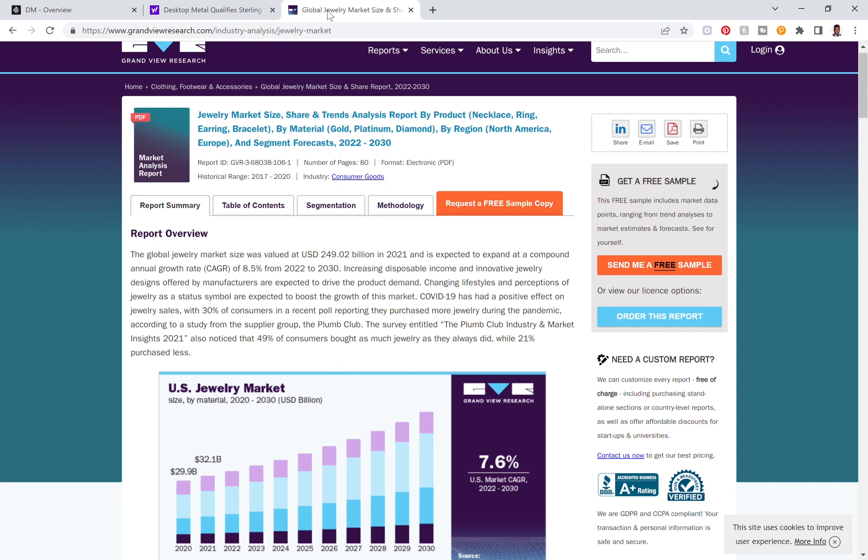Now they're talking about printing jewelry. Just in case you didn't know, the jewelry industry globally is a $250 billion dollar industry annually. Specifically in the US, there's a trend where the market is expected to continue to grow — it's currently at $30 billion and continuing to increase over the years.